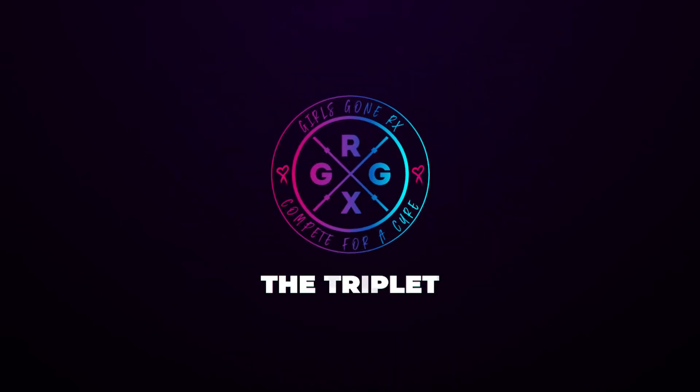Girls Gone RX, team workout number two — the triplet, powered by Proven.